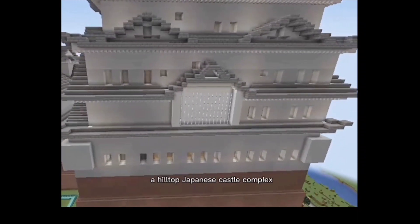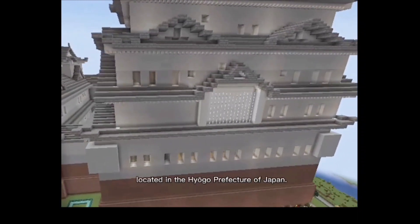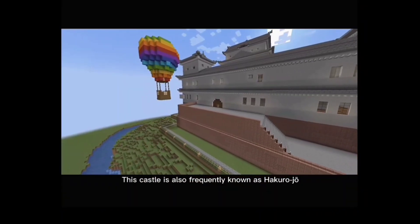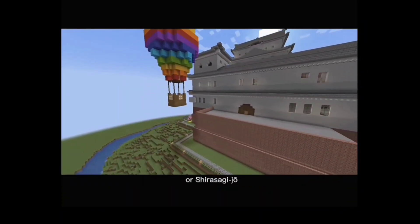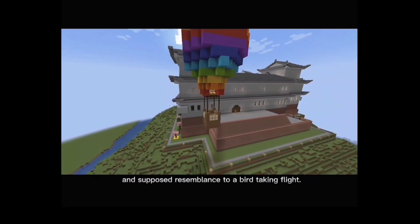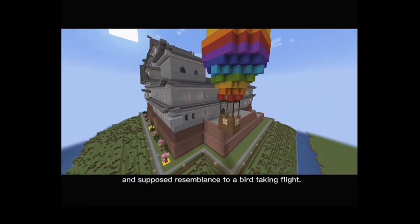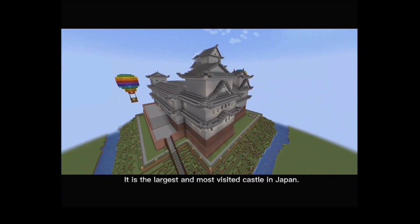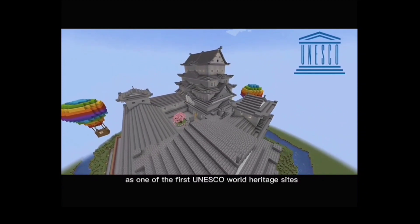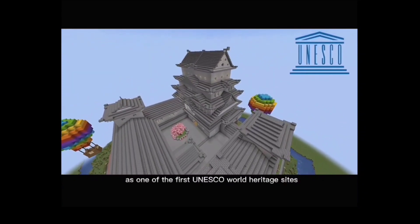Himeji Castle is a hilltop Japanese castle complex located in the Hyogo prefecture of Japan. This castle is also frequently known as Hakurojo or Shirasagi-jo because of its brilliant white exterior and supposed resemblance to a bird taking flight. It is the largest and most visited castle in Japan, registered in 1993 as one of the first UNESCO World Heritage Sites in the country.